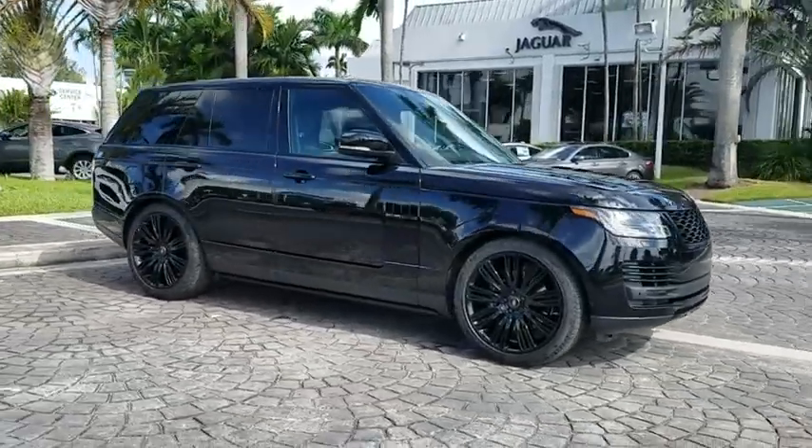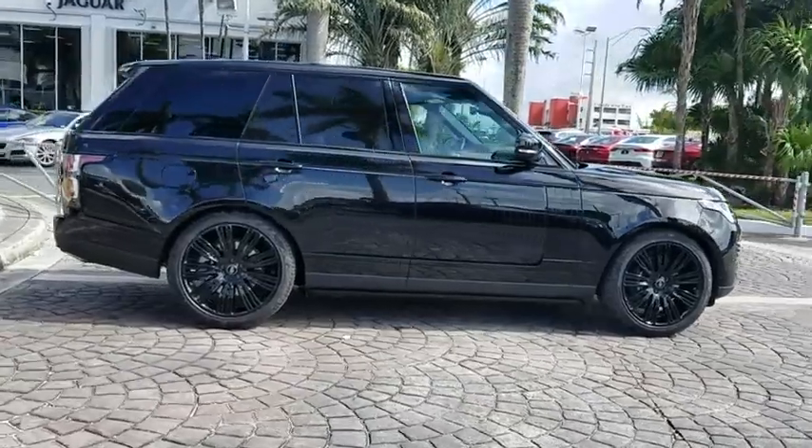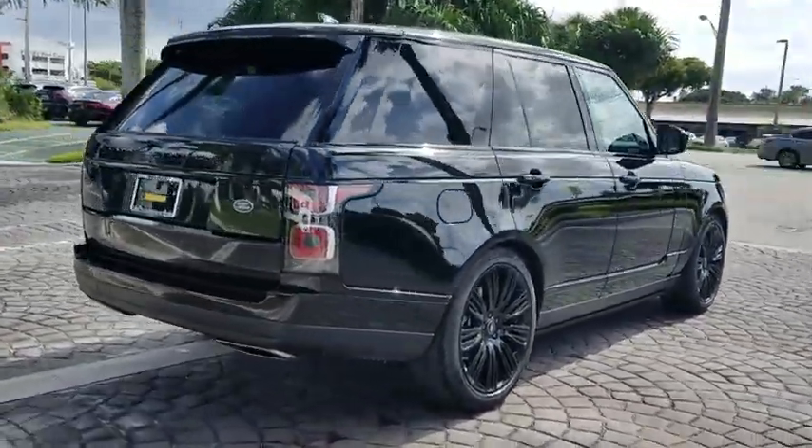2019 Land Rover Range Rover — the luxury that's more than a luxury. It's quite apparent throughout our Range Rover heritage. Here are some of this vehicle's great options.